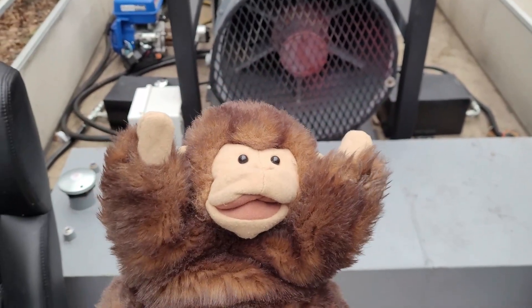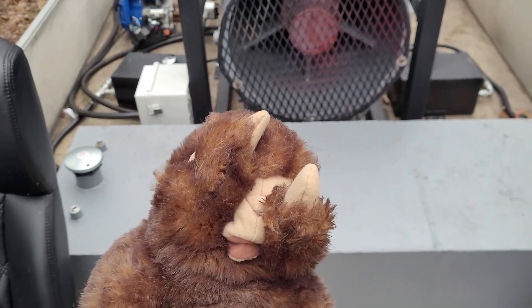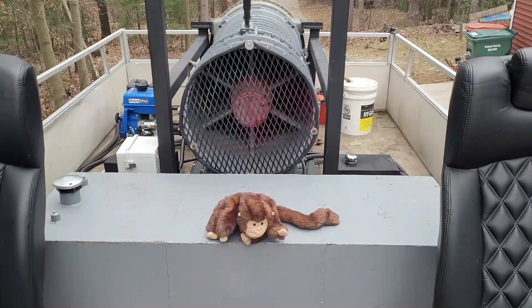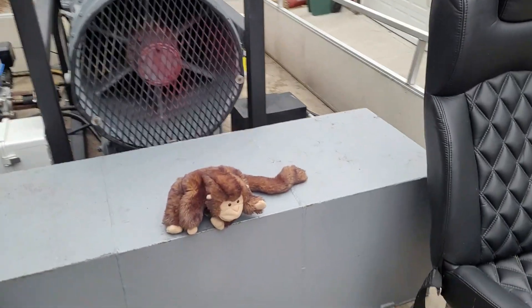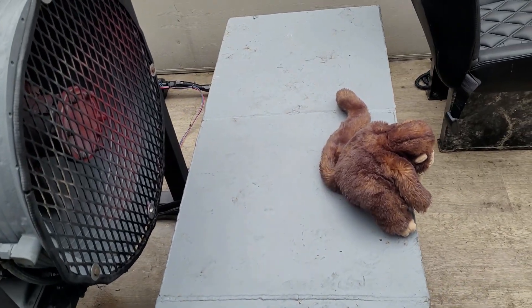We've done a test to see what the air in the vortex looks like, so let's add an object with a little bit of mass in front of the jet and see if it pulls it into the grate or not. We've got our science stuffed animal. What do you guys think? He's probably two feet from the air intake - you think he's going to get sucked in? Only one way to find out.